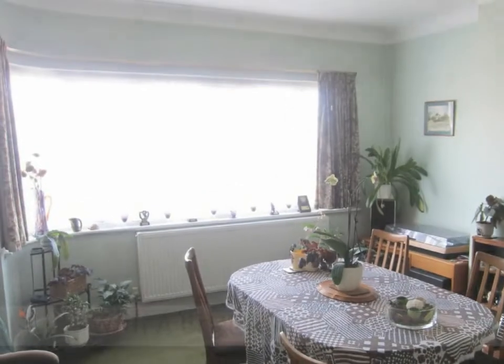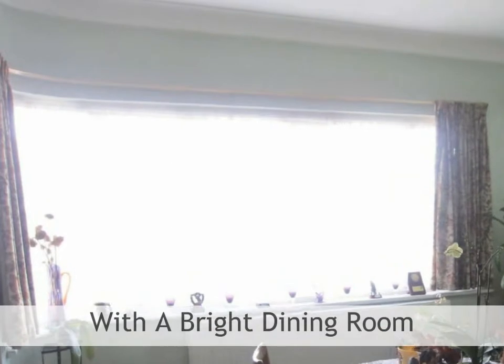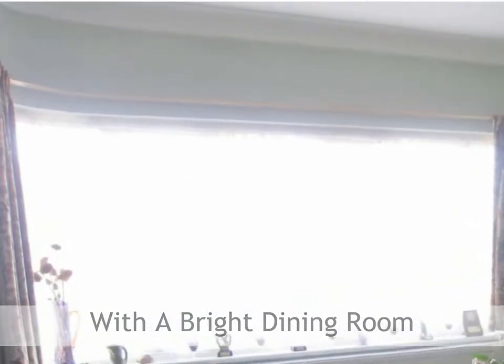From the reception hall with stairs to the first floor are doors giving access to the ground floor cloakroom and utility area. The reception hall also gives access to the dining room.